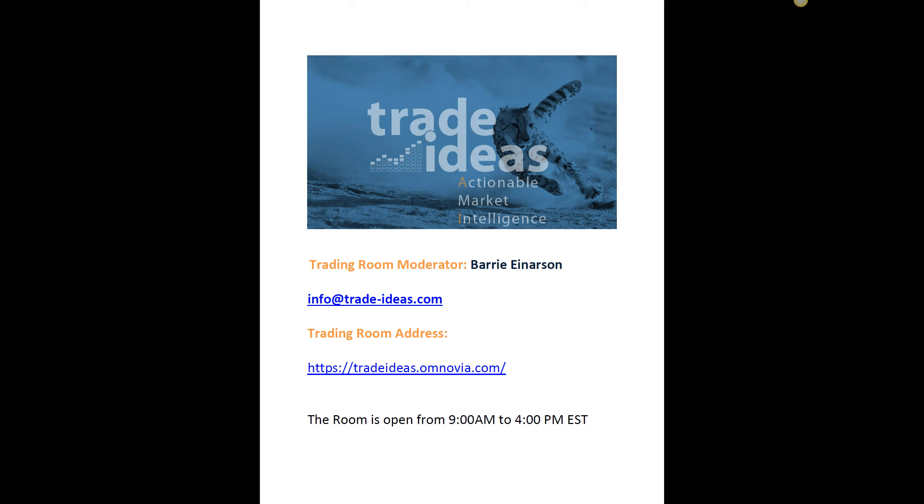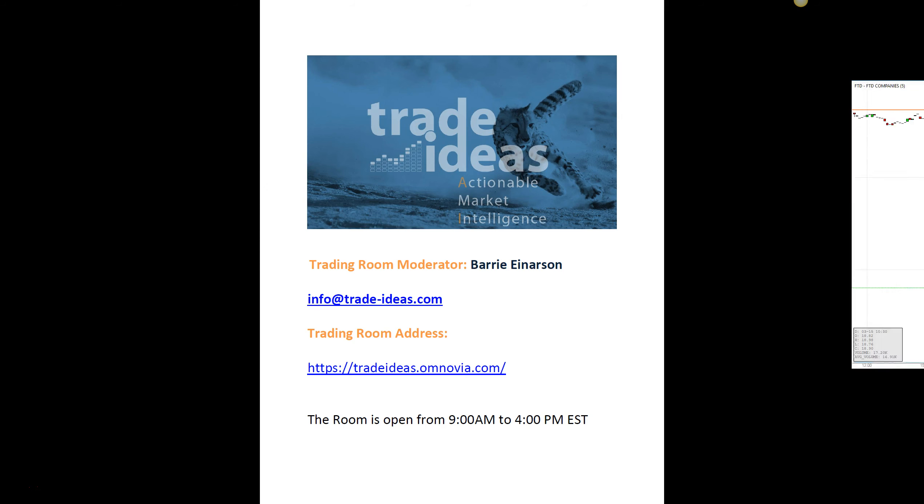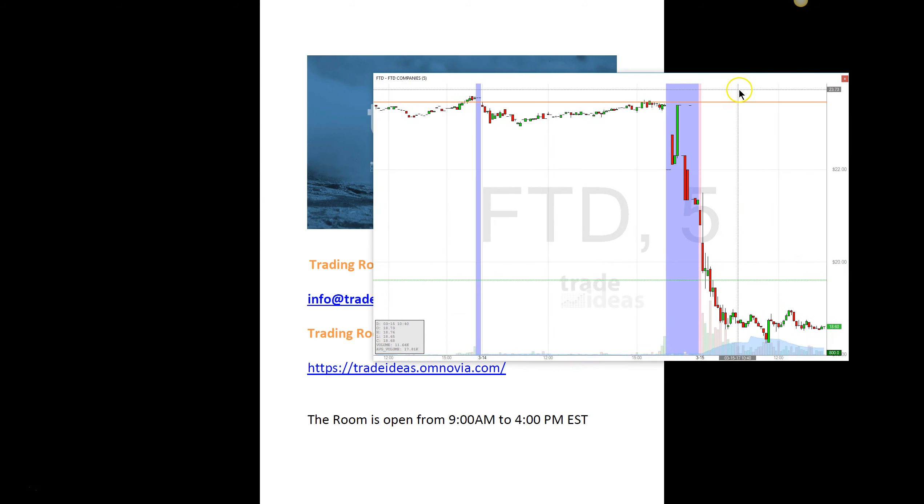This has been another day in which I didn't take very many trades, but again, it's quality over quantity. So let's just take a look at the big winner of the day for me anyway. This is an earnings play — FTD, Floral Forest Company.